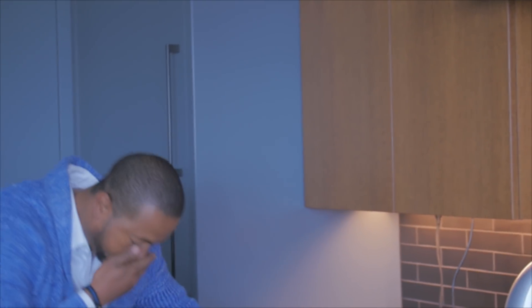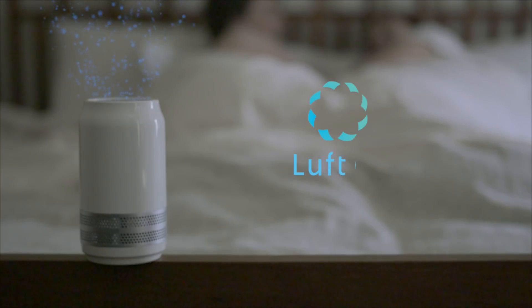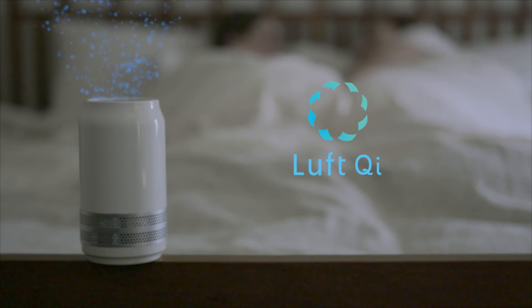And don't forget about the people you care about. Give the gift of cleaner air with Luft. Sleep tight, Larry. Luft — your personal air guardian.